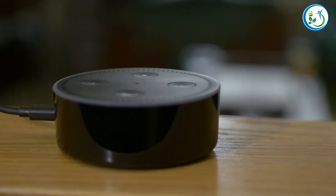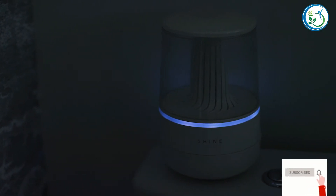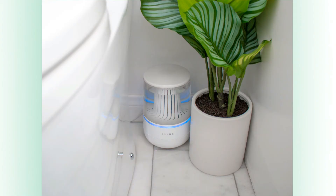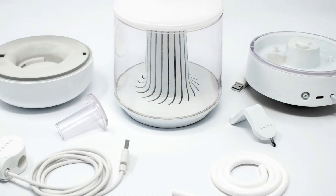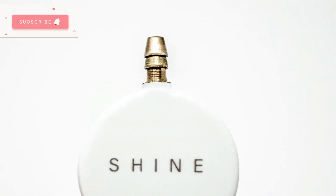Alexa, ask Sam to clean the toilet. Okay, I'm cleaning your toilet.